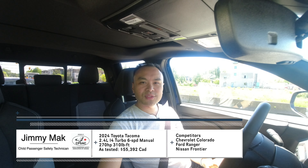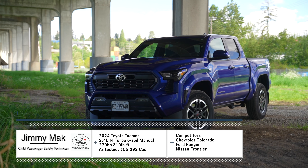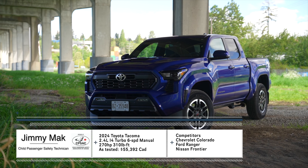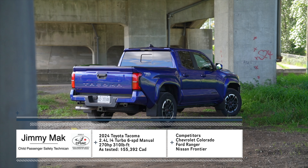Hello, my name is Jimmy and welcome to the 2024 Toyota Tacoma. This is the TRD Sport with the six-speed manual, and I'm going to tell you right away that this is not the one that you want.